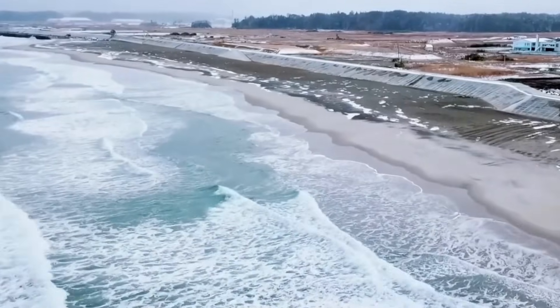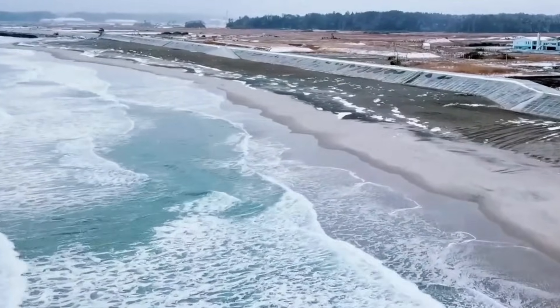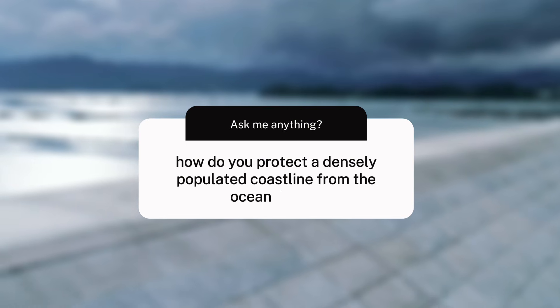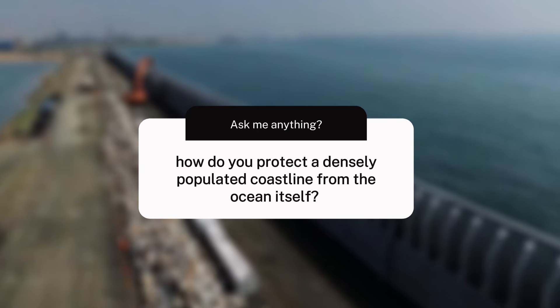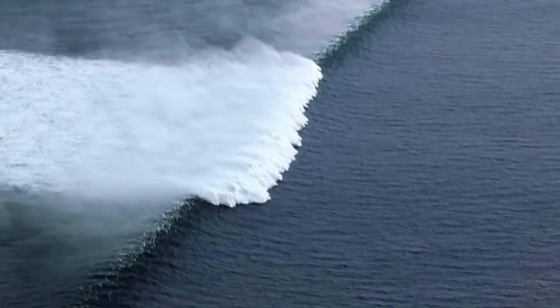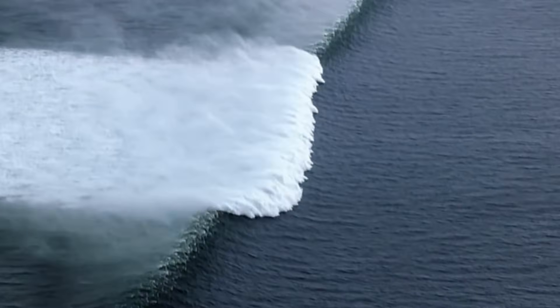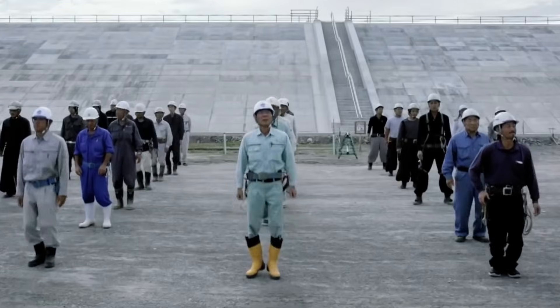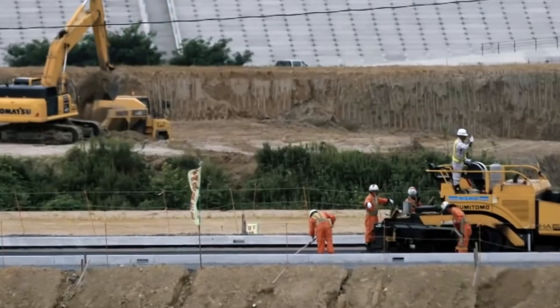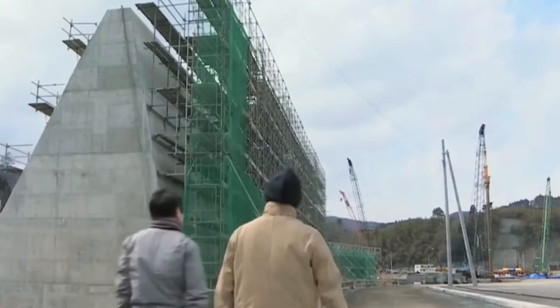The disaster forced Japan to confront a question that had haunted the country for centuries: how do you protect a densely populated coastline from the ocean itself? The answer came in the form of one of the largest coastal defense projects ever attempted. Across hundreds of kilometers of shoreline, Japan began constructing a network of massive seawalls, floodgates, and barriers designed to withstand the next great tsunami.